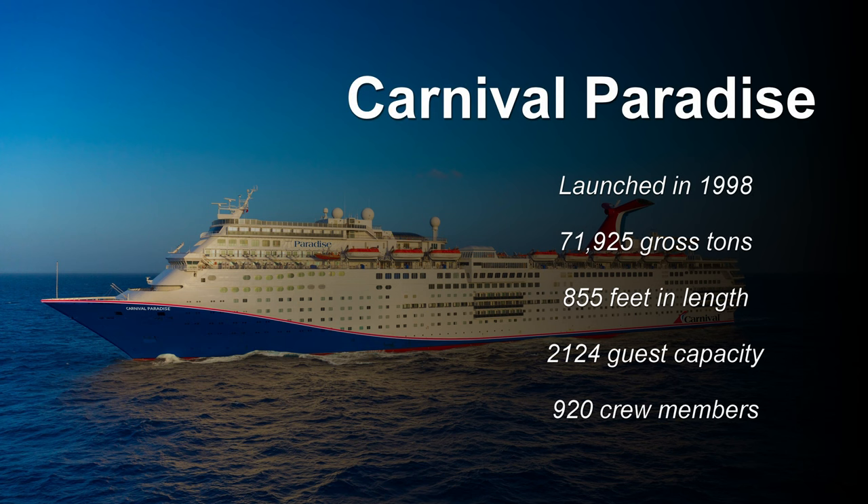This is John with Cruising Addicts, and today we're going to tour Carnival Paradise. Carnival Paradise was launched in 1998. She weighs 71,925 gross tons, measures 855 feet in length, has a capacity of 2,124 guests, and 920 crew members.